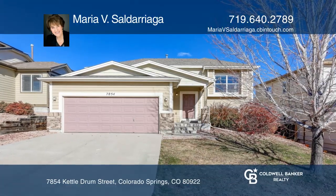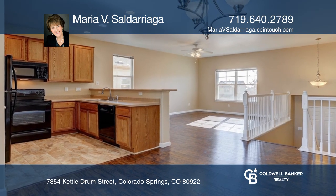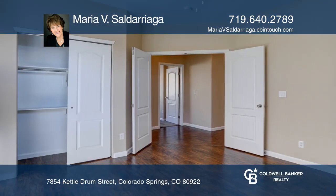This home is located at the Eastview Estates. The open floor plan offers a kitchen, dining, and living room with high ceilings. The kitchen includes an oven range, refrigerator, and more.